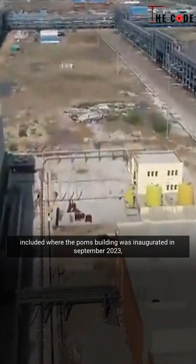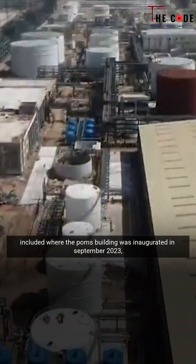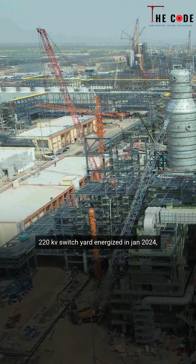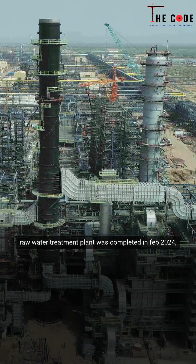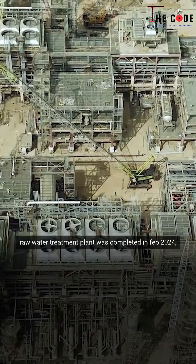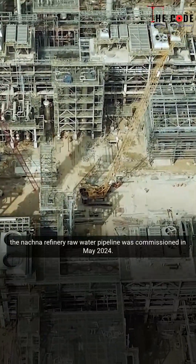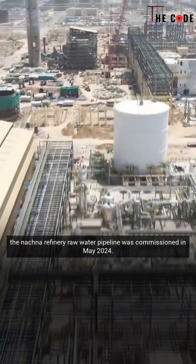Key achievements included: the POMS building inaugurated in September 2023; 220 KVA switchyard energized in January 2024; raw water treatment plant completed in February 2024; cooling tower for the refinery section completed in March 2024; and the Natchana refinery raw water pipeline commissioned in May 2024.